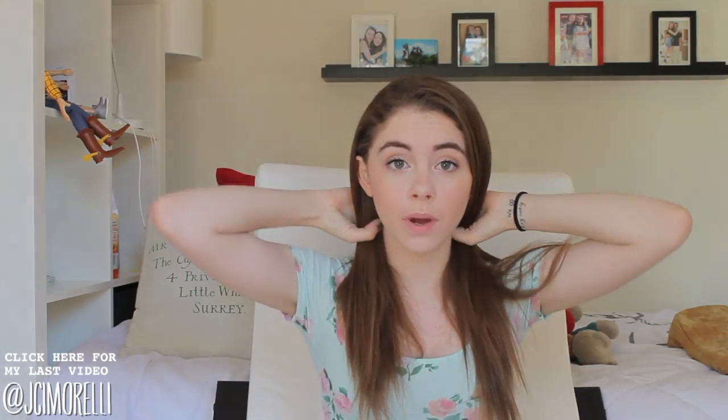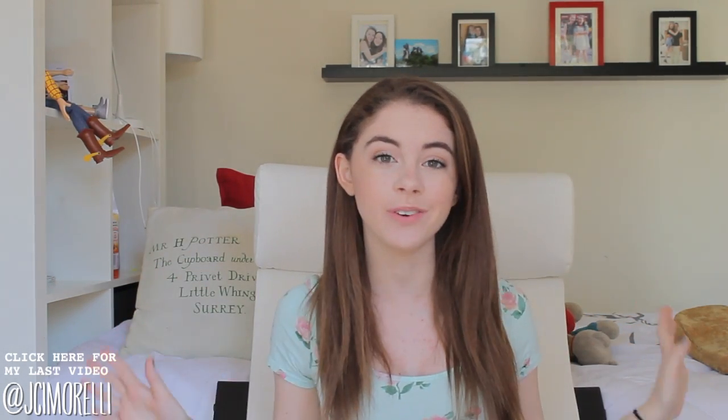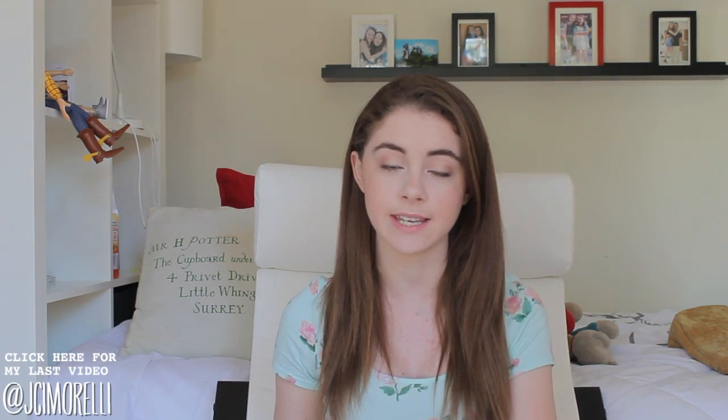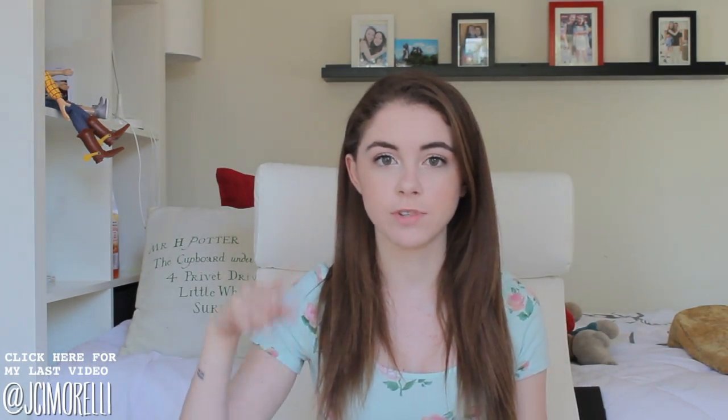Hey guys, what's up? I apologize if there's a lot of background noise — we have some friends over. I wanted to record this video because it is a very exciting one. Today I'm doing a collab with my friend Lindsay, aka Lindsay Loves Beauty, and her link and the link to her version of this video will be in the description.